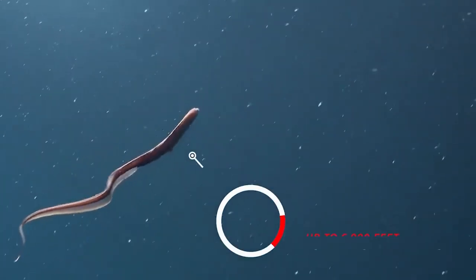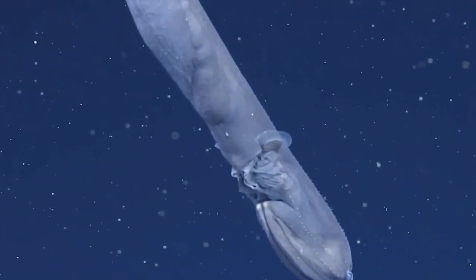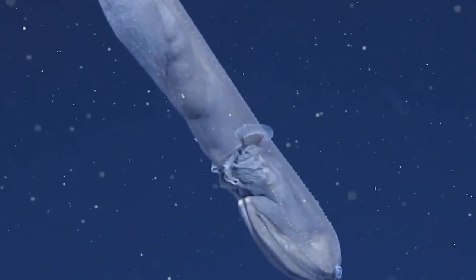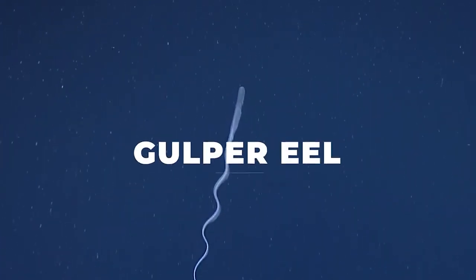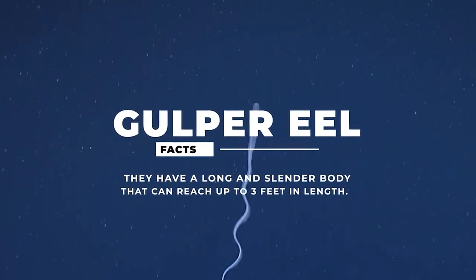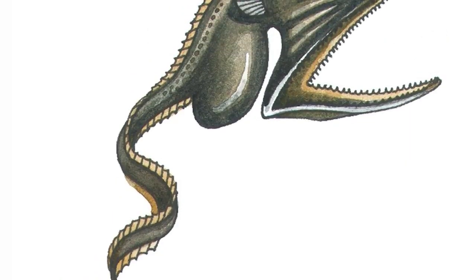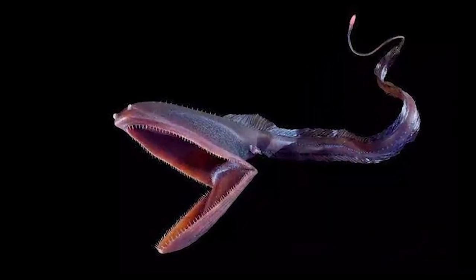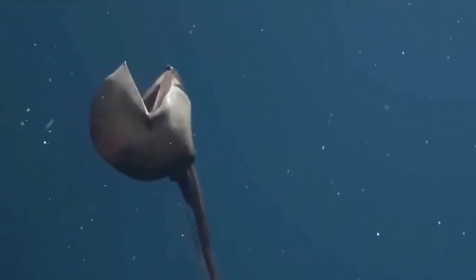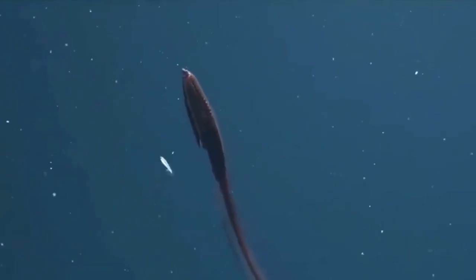They are found at depths of up to 6,000 feet, or 1.8 kilometers. What makes gulper eels so fascinating is their unique physical characteristics. They have a long and slender body that can reach up to 3 feet in length. Their most notable feature is their huge, expandable mouth, which they can use to swallow prey that is larger than their own body. Their jaw is loosely hinged and can be opened wide enough to accommodate prey that is several times their own size.